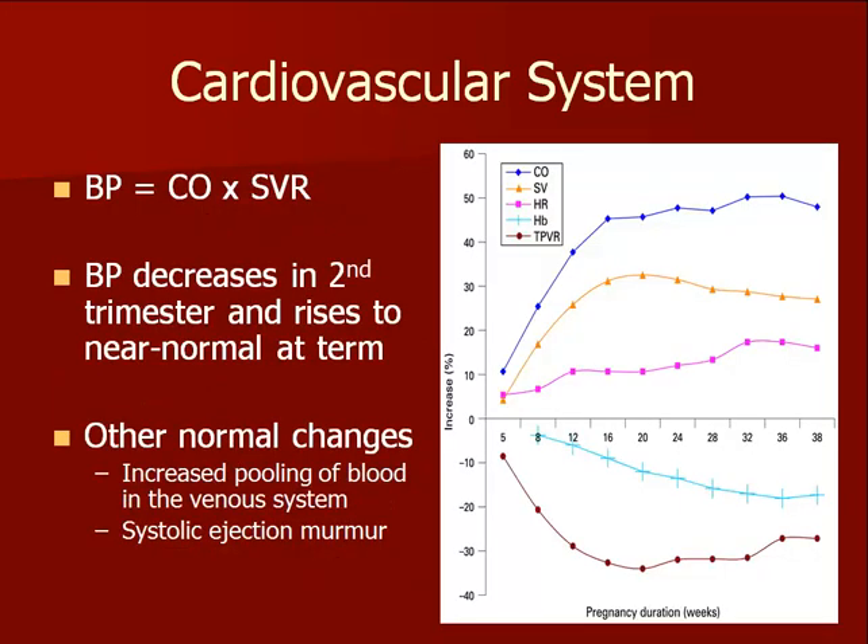Progesterone effects on blood vessels lead to decreased systemic vascular resistance and a relaxed venous system. Decreased systemic vascular resistance results in lower blood pressure. Blood pressure in pregnancy normally decreases from the first to the second trimester with a return to near baseline in the third trimester. Women who present with a normal blood pressure instead of a lower one in the second trimester may actually be showing early signs of hypertension. Systolic ejection murmurs are extremely common in pregnant patients due to the increased flow of blood through the heart. All diastolic murmurs are considered abnormal.